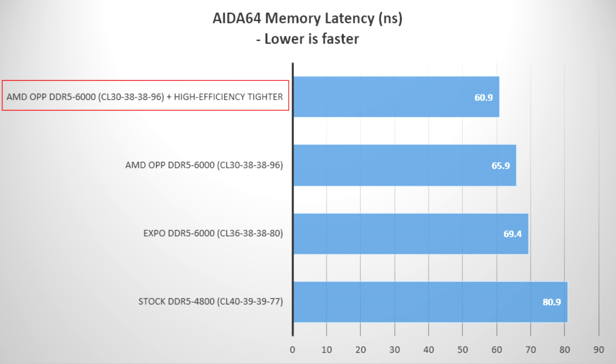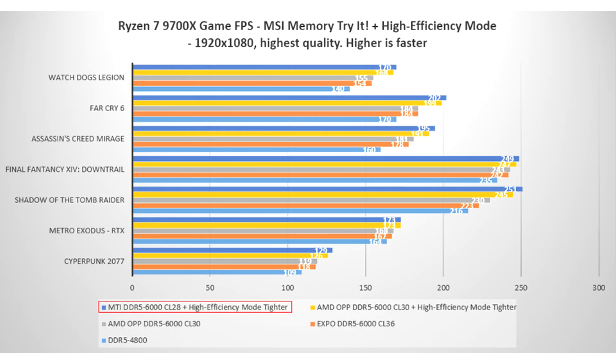MSI's High-Efficiency Mode further adds performance on top of AMD OPP, using MSI's validated timings and clocks for a range of memory modules. The High-Efficiency Mode gives users five options: Auto, Tightest, Tighter, Balance, and Relax. With High-Efficiency Mode enabled, you can further reduce latency by 8% while boosting game performance up to 8% versus using OPP alone.